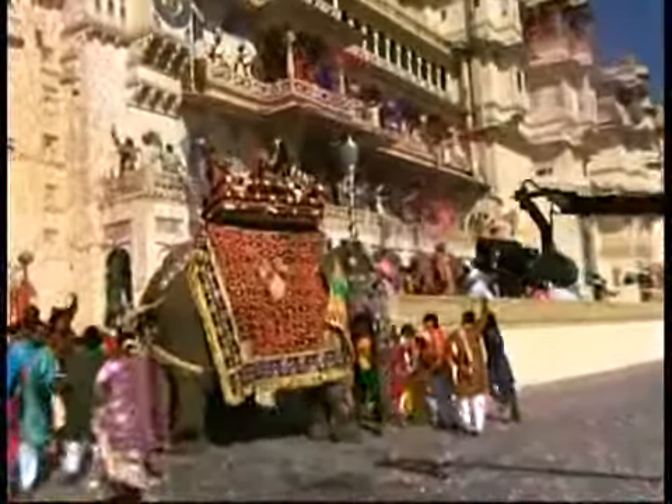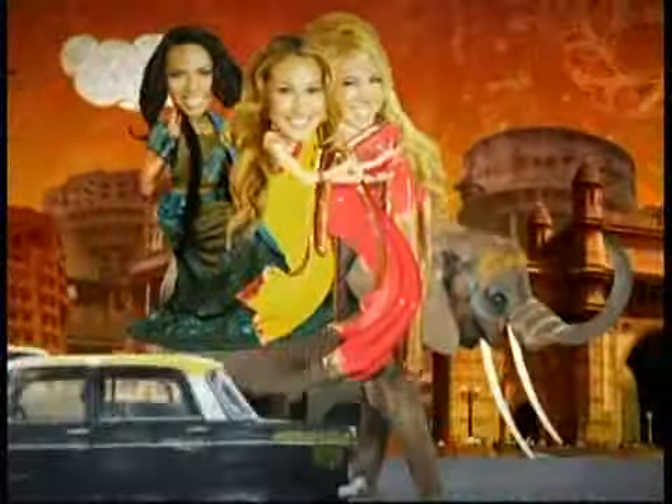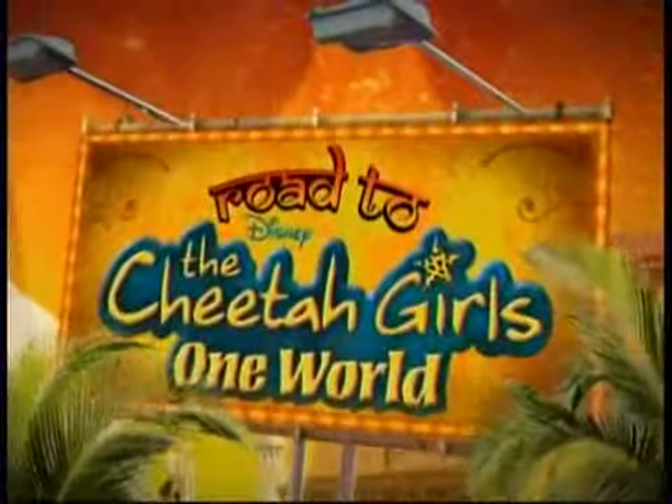From the dance rehearsals to the last day of shooting, this is your exclusive behind-the-scenes journey into the making of the newest Disney Channel original movie. Climb aboard, you're on the road to the Cheetah Girls One World.